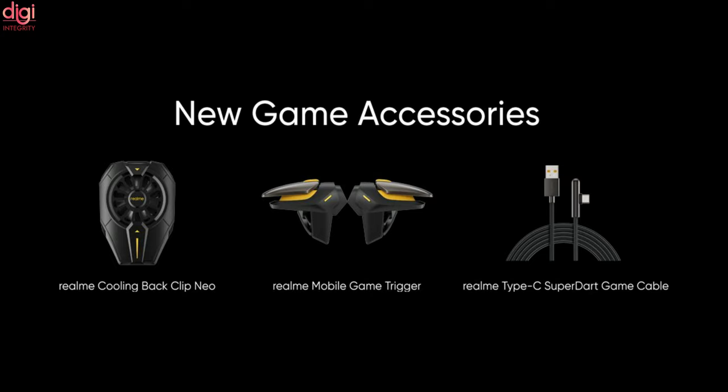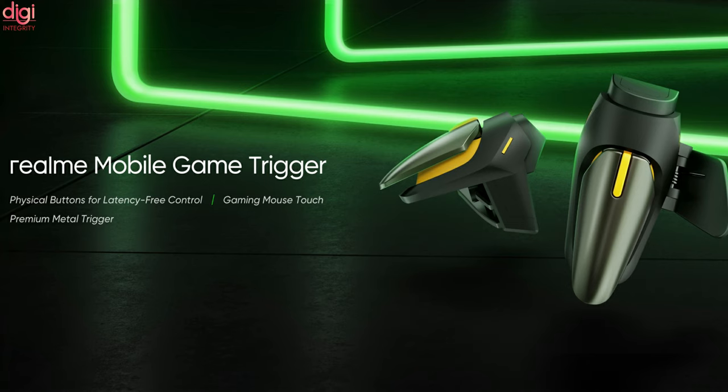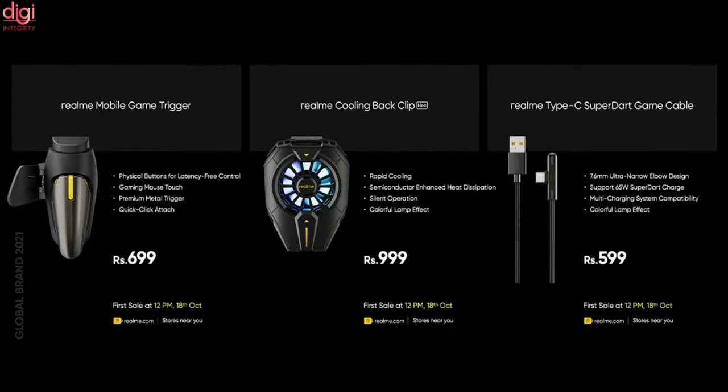Realme also announced three gaming accessories: the Realme Cooling Back Clip Neo, the Type-C SuperDart game cable, and a mobile gaming trigger. The gaming cable features a 7.6mm narrow elbow design made of braided nylon material and supports 65W fast charging. The gaming trigger is made of zinc alloy material and offers a latency-free gaming experience. All these gaming accessories will go on sale from October 18th on Realme.com.